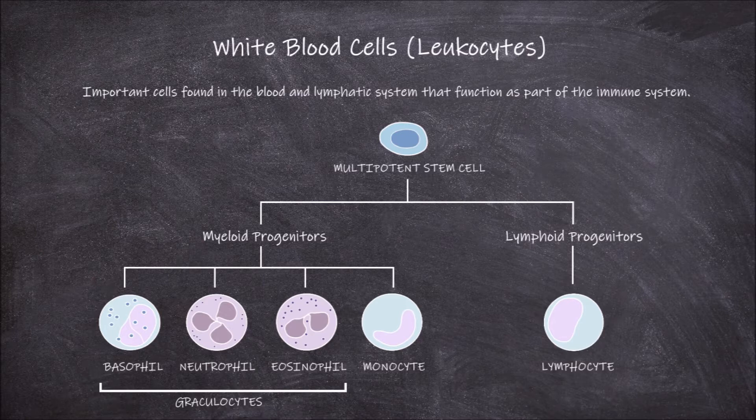One common feature of all white blood cells is that they all have a nucleus, which is absent in both red blood cells and platelets. The first and most common white blood cell we are going to go over is the neutrophil.